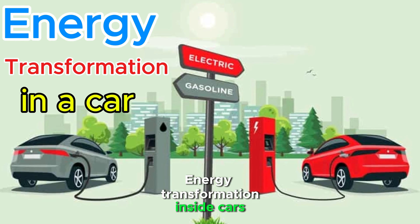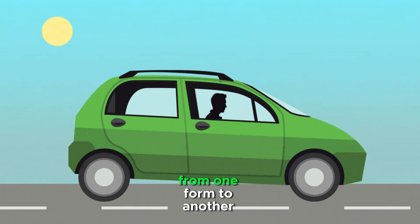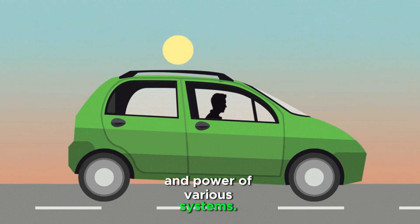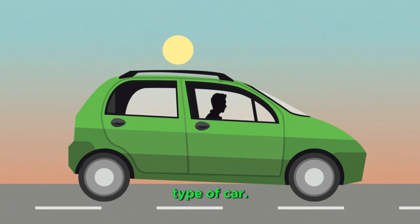Energy transformation inside cars involves the conversion of energy from one form to another to enable the movement and power of various systems. The process differs based on the type of car.